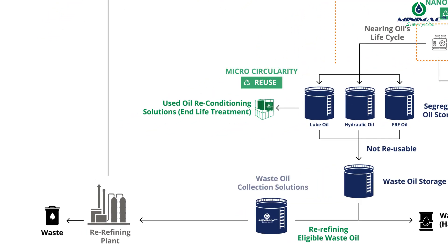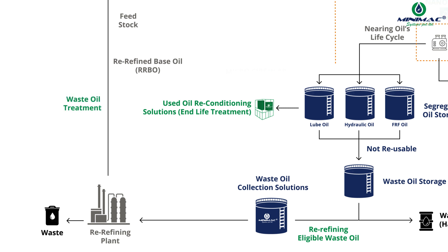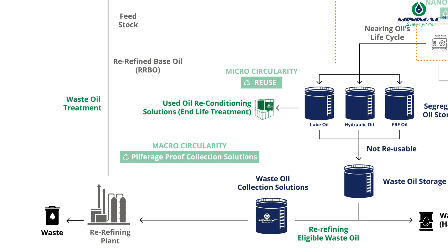Minimac's third offering is Waste Oil Collection Solutions, where the waste oil is transported to re-refining plants. It is converted into re-refined base oil, RRBO, to be used as a feedstock for oil producers, bypassing emissions and promoting macro-circularity with an aim to provide pilferage-proof collection solutions.